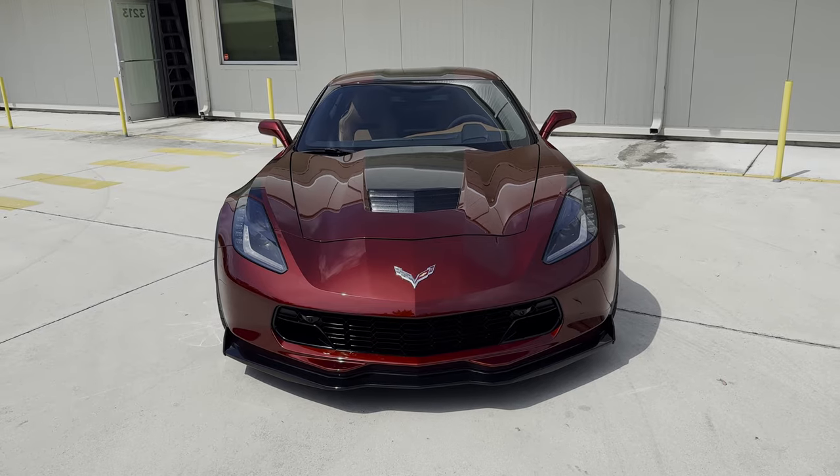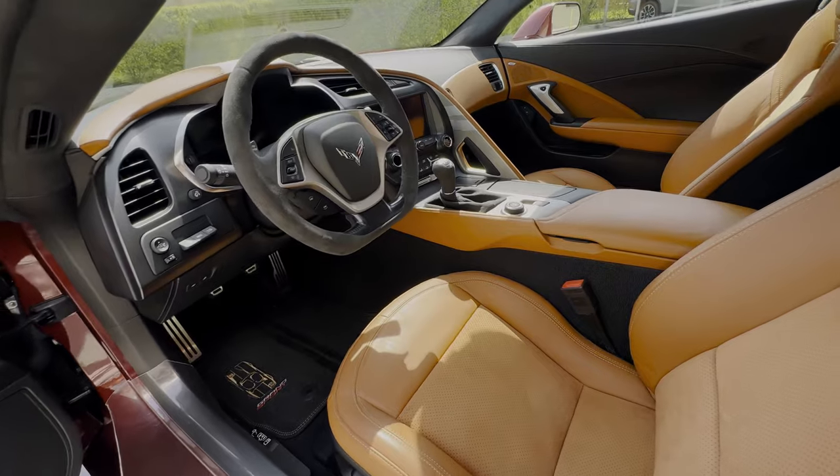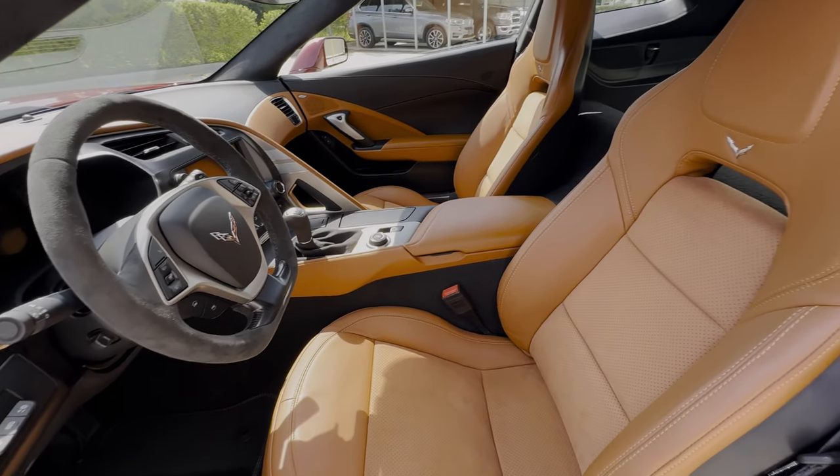The 3LT GS preferred equipment group gives this one the upgraded sound system for the interior, the memory package, extended leather and suede microfiber finishings, along with those all-important front curb view cameras.